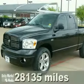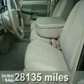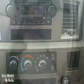Here's a 2007 Dodge Ram 1500. Standard features include a fleet side bed, chrome grill, a cargo area light and front adjustable headrests. It also comes with front independent suspension and power windows.